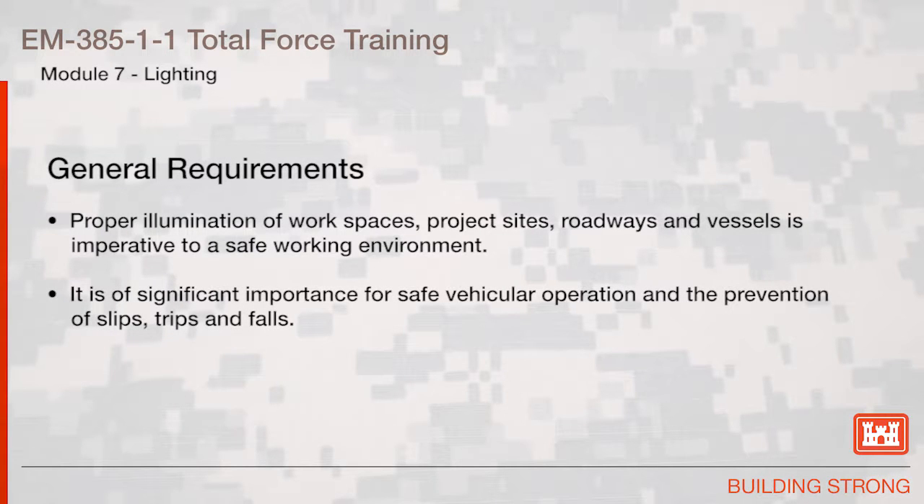General Requirements. Proper illumination of workspaces, project sites, roadways, and vessels is imperative to a safe working environment. It is of significant importance for safe vehicular operation and the prevention of slips, trips, and falls.